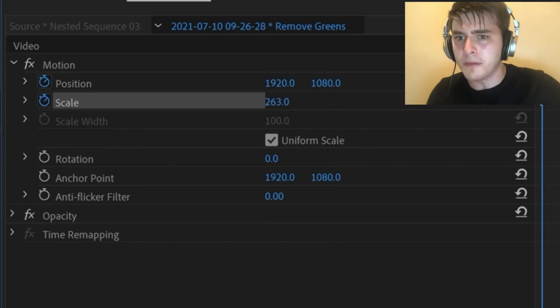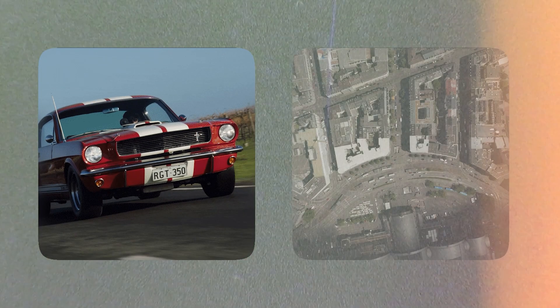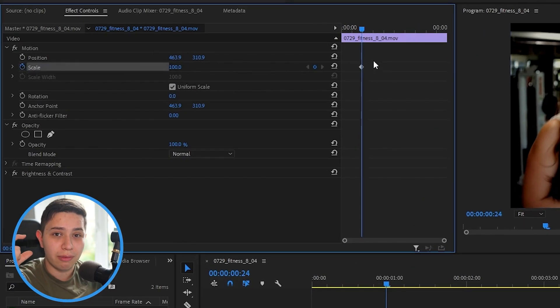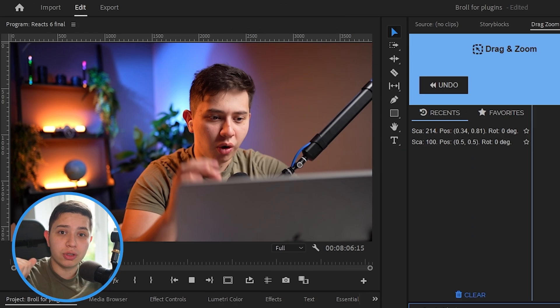This first plugin automates 90% of having to keyframe your movements, so you can do stuff like zoom in like this — great for tutorials. It's called Drag Zoom Pro, which was first shown to me by Pixie Imperfect. It completely replaced the need to go into the effects control panel and do these zooming things manually. That process is clunky and I hate it. With this, I can literally just refresh the screen and zoom in.